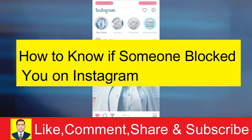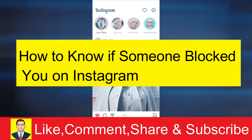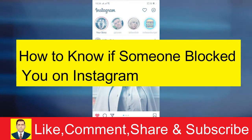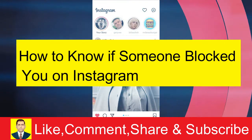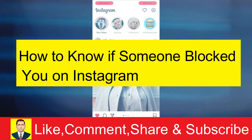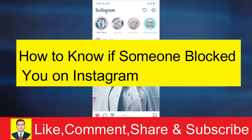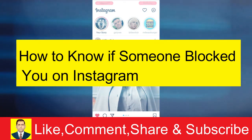I'm going to show you guys how you can know if someone has blocked you on Instagram. It's basically very easy to find out. Before I show you, I'll tell you that if somebody has blocked you, you basically can't message them, call them, or see their posts or anything.